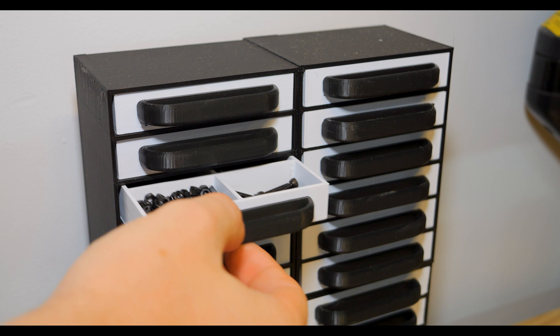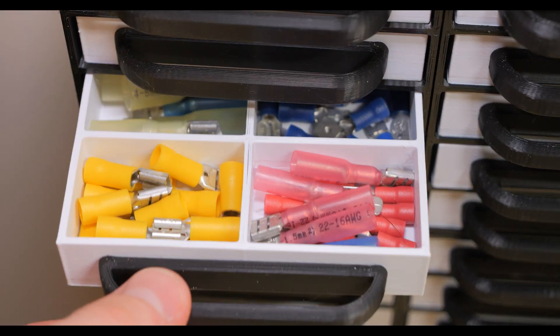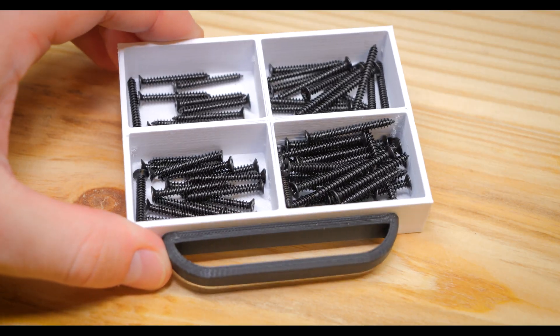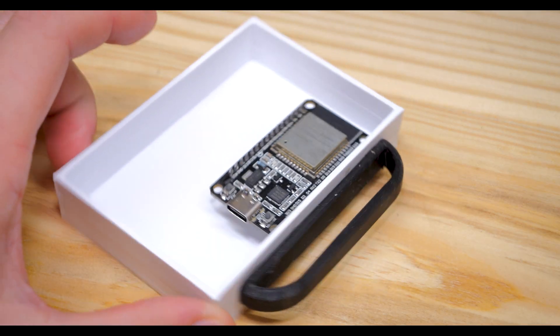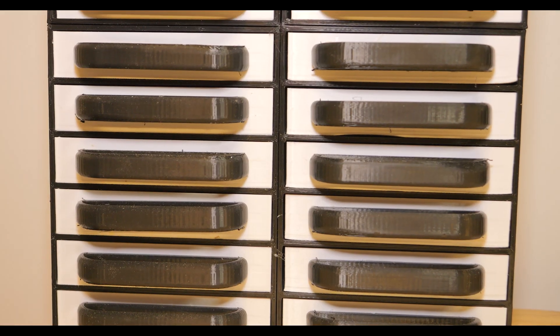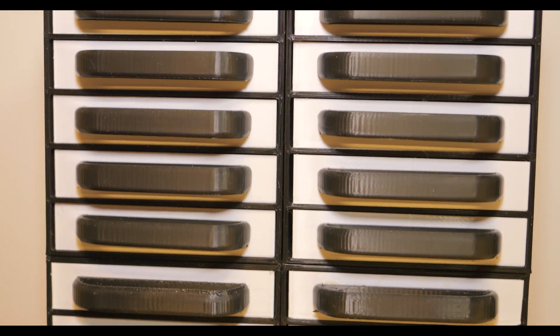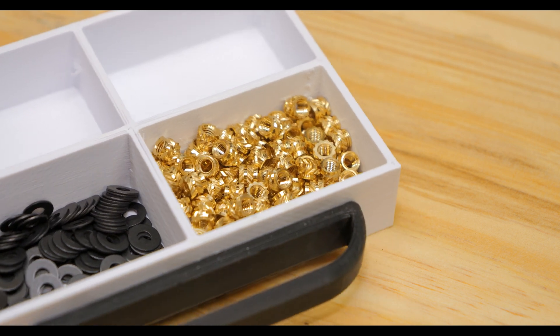The first design on the list are these parts drawers that I designed a few months back. You're probably thinking, really? Parts drawers are the first things you put on the list? Well, hear me out. Yes, it's true they are regular parts drawers. However, by designing them, I now have the flexibility to customize the dividers in each drawer, as well as the ability to expand them with more and more as I go. For example, if I fill all of these up, I can print another set of four, and then another set of four. Even if I wanted to scale them up for larger parts, I could do that too.